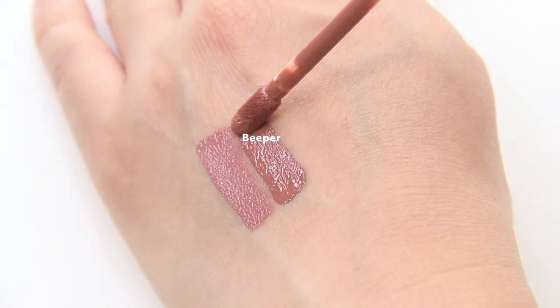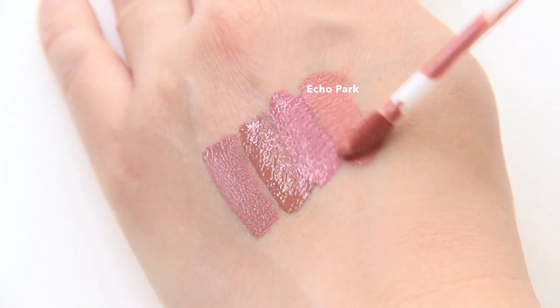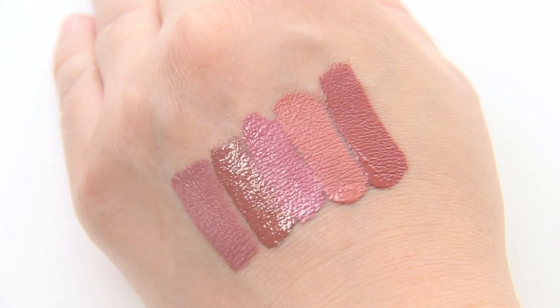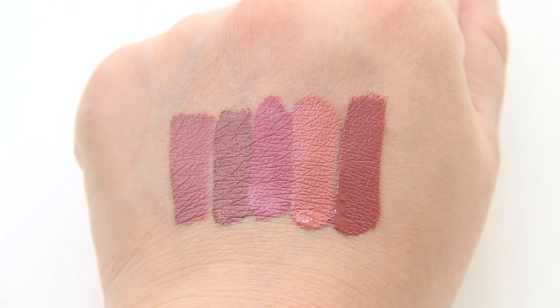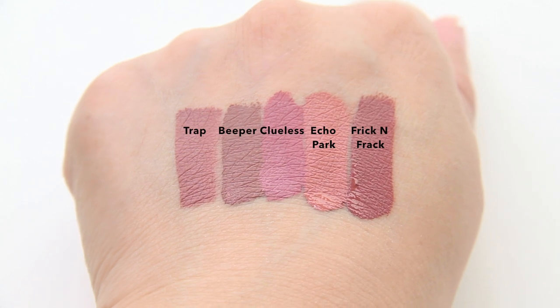Hopefully now you can see how slow Beeper is at drying. Well, that's it for today's demo and review on some of Colourpop's liquid lipsticks. I'm Ash — thanks for watching and I'll see you next time.